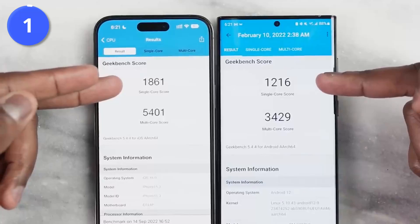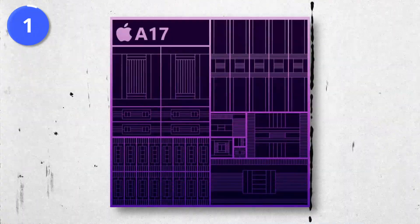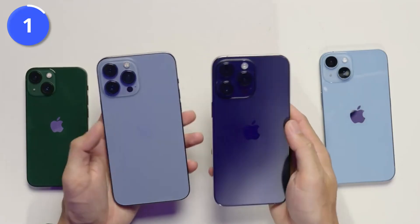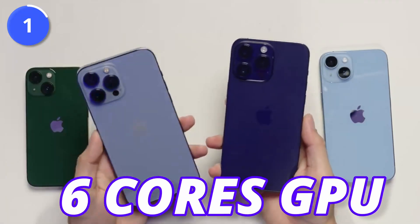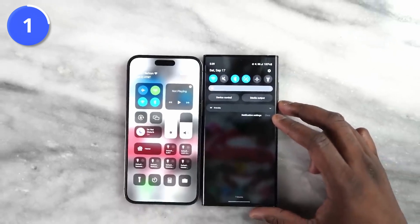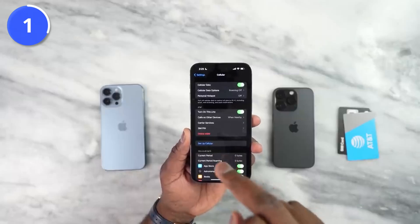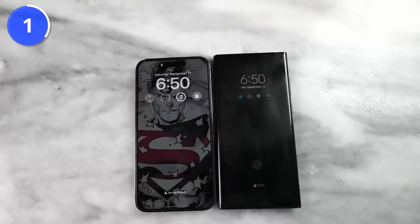iPhone 15 Pro and Pro Max are going to feature the new A17 Bionic chipset, made by TSMC's 3nm process, which is going to have a 6-core CPU and 6-core GPU. Interesting to note, last year's iPhone 14 Pro Max came with a 6-core CPU and a 5-core GPU, so we can see more raw GPU performance out of the iPhone 15 Pro Max.